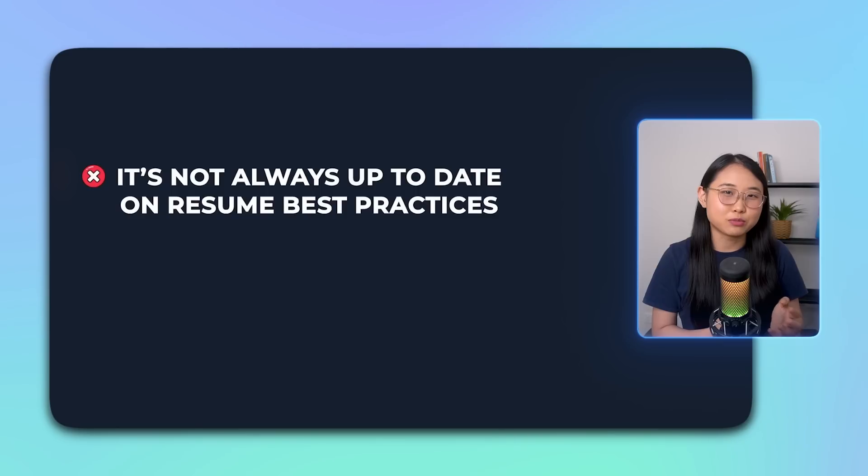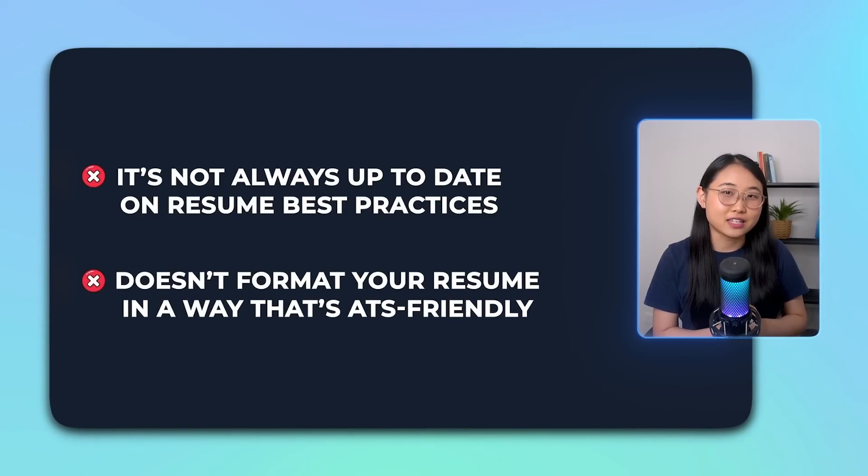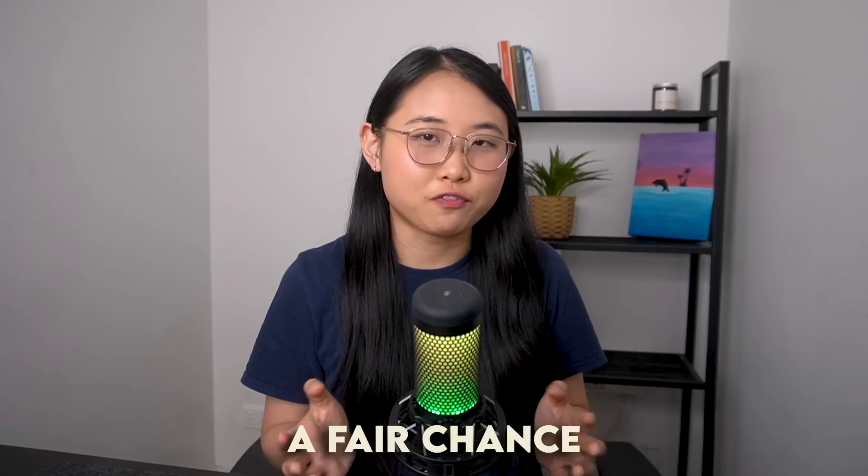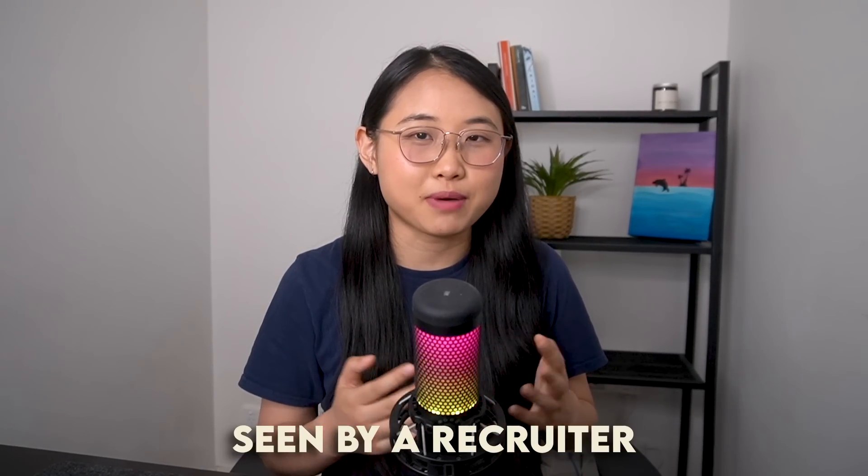Another limitation with ChatGPT is that it's not always up to date with the latest resume best practices, and it doesn't format your resume in a way that's ATS-friendly. This means your resume might not pass through applicant tracking systems, which many companies use to automatically shortlist resumes — and you definitely don't want that, because it won't give you a fair chance to get your resume seen by a recruiter.